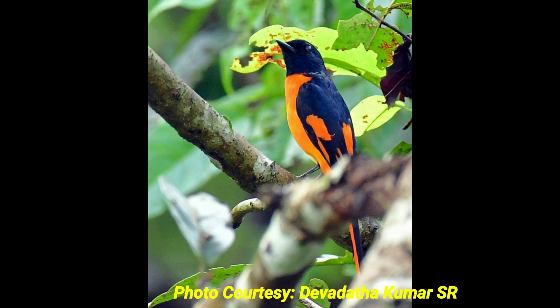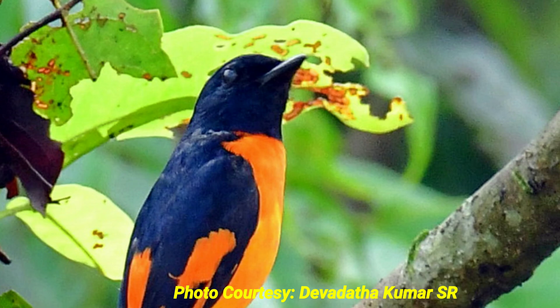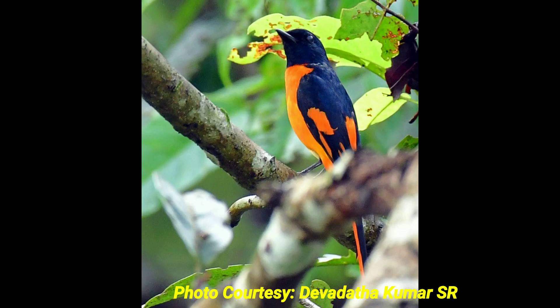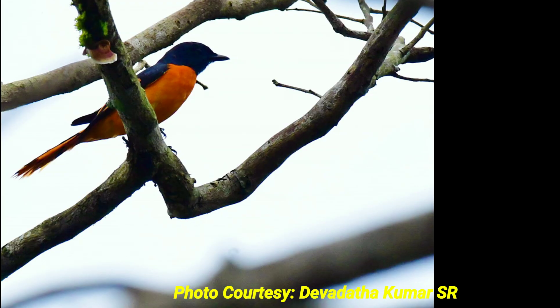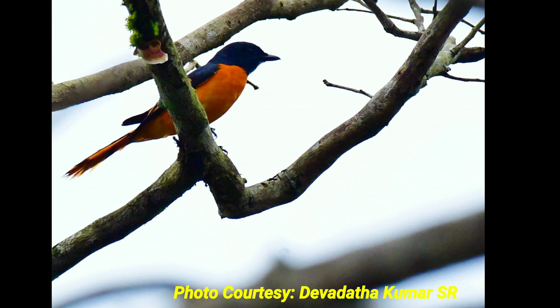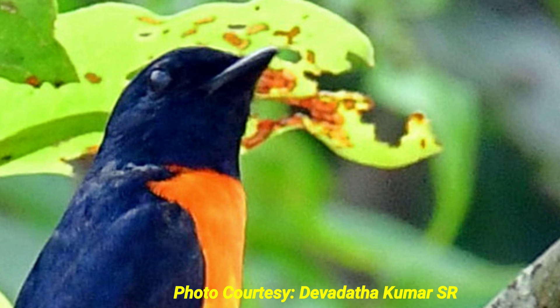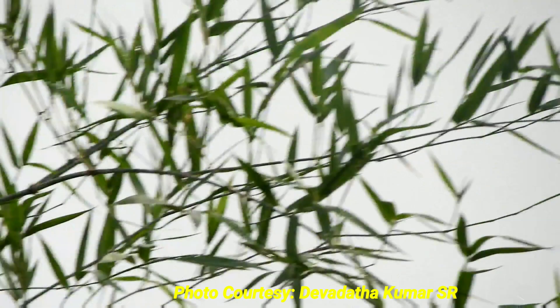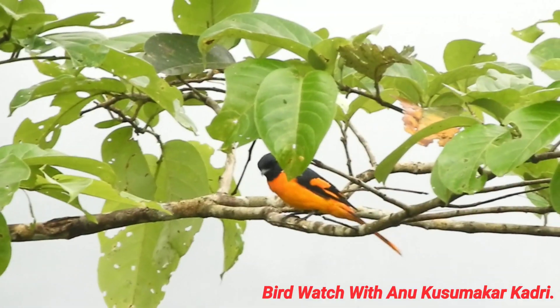The male orange minivet has a glossy black head, chin, throat, and mantle. The wings have orange patches. The underparts, rump, and undertail coverts are orange. The tail is black. The bill is black and the tip of the upper mandible is hooked. The irises are black, there is a dark grey eye ring, and the legs and feet are grey.